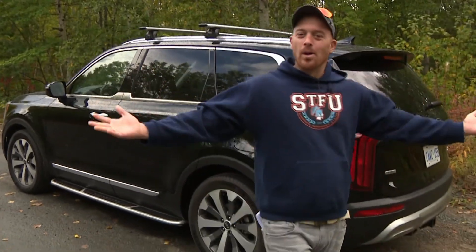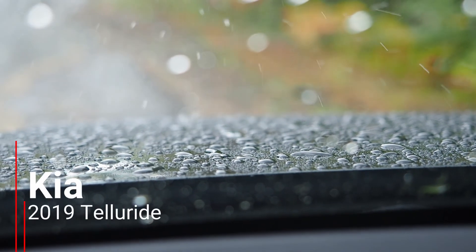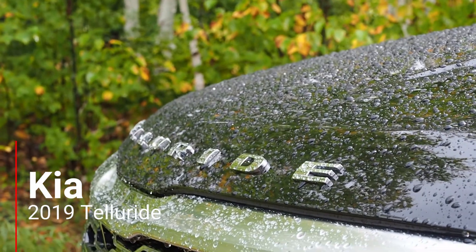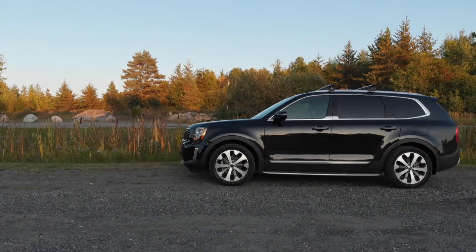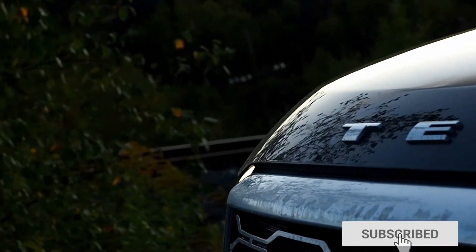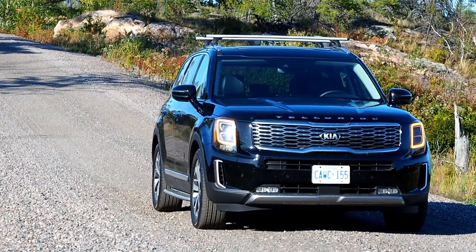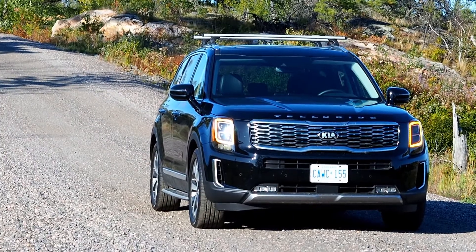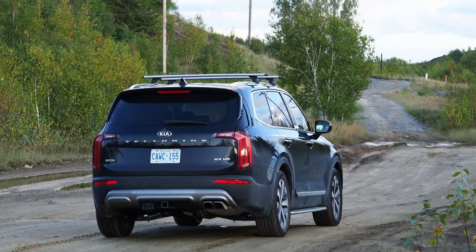Hi there, I'm Justin Pritchard, and I have finally gotten my hands on one of the most anticipated crossovers of the year. Today, it is all about the Kia Telluride. This is a crossover that you buy if you want something enormous and unique-looking that's very easy to spot.